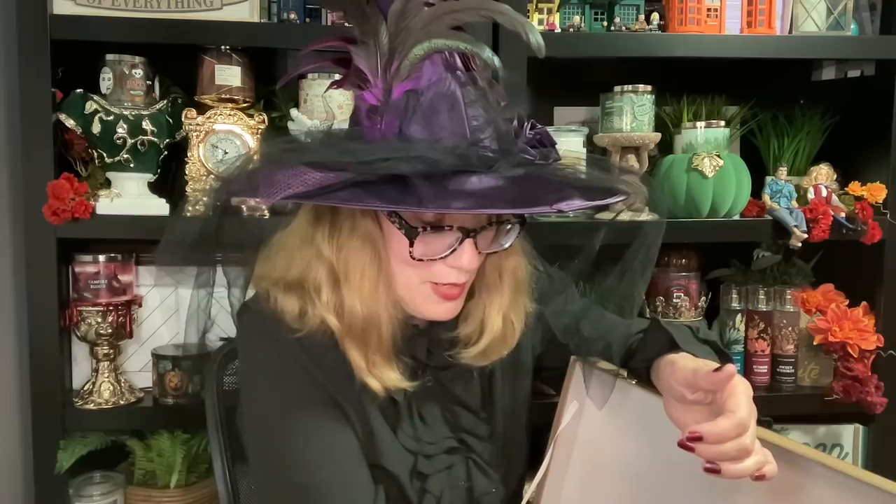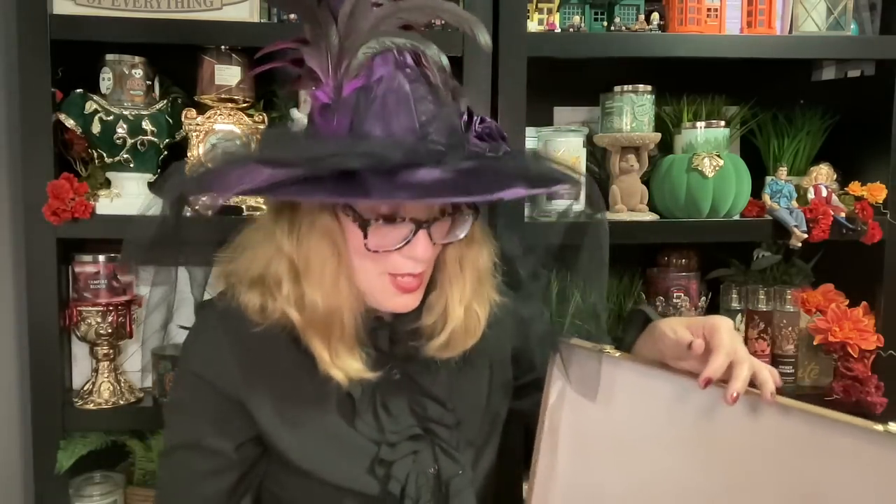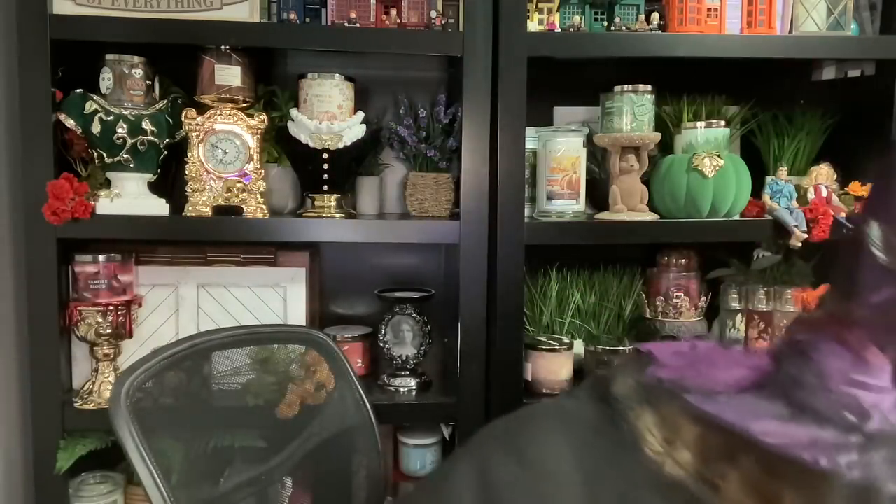We also have Pumpkin Carving wallflower — that's a good one. I'm going to go grab the haunted house from the other room. A lot of stuff did get sold out.